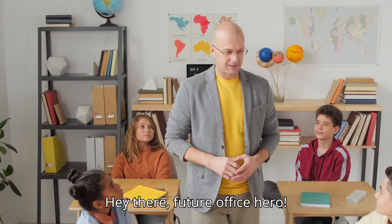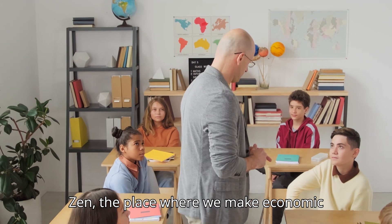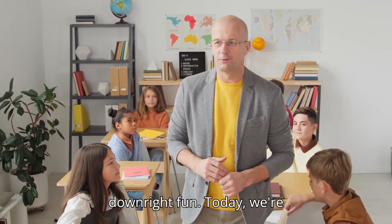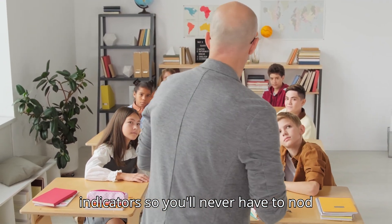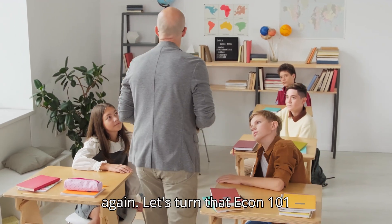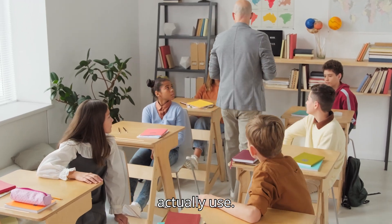Hey there, future office hero! Welcome back to Economist's Inn, the place where we make economic indicators not just understandable, but downright fun. Today we're diving into the world of economic indicators, so you'll never have to nod cluelessly in those long, dreary meetings again. Let's turn that Econ 101 snooze fest into something you can actually use!